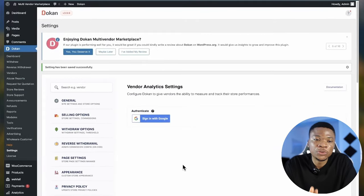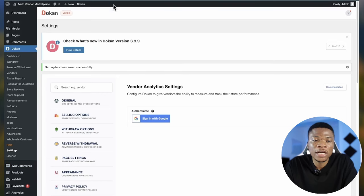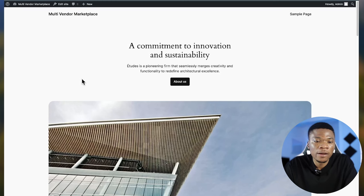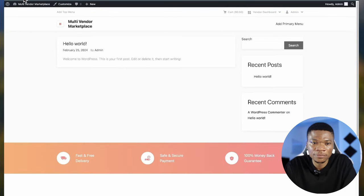These are the basic settings you need to do for this plugin. Next we need to make some settings with WooCommerce. But before we do that, let's have a quick preview of what our website is currently looking like.